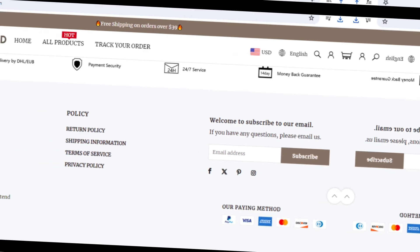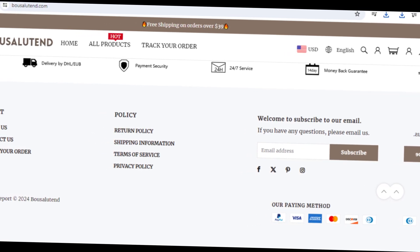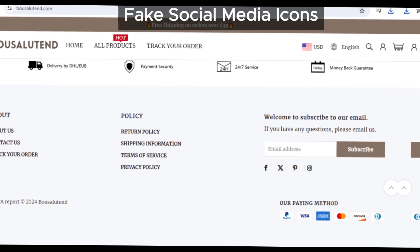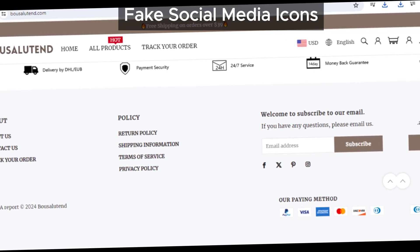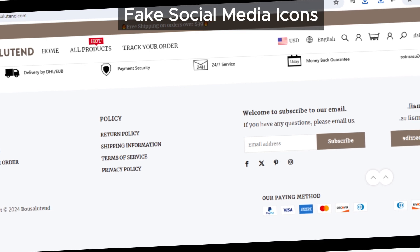First up, let's talk about their social media icons. You'd think clicking on these would take you to bowsalutin's social media pages, right? Nope — instead they just take you to the home pages of those social media sites. Head to the bottom of their website and click on them yourself. This is definitely not what you'd expect from a legitimate business.